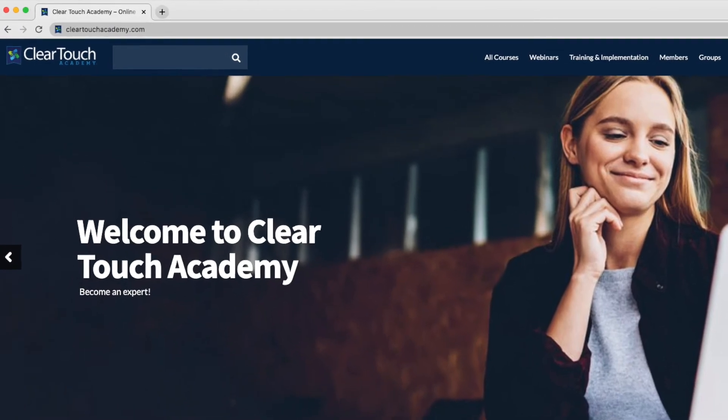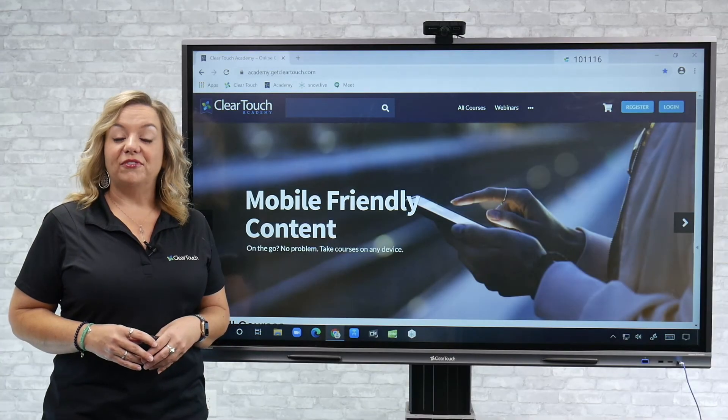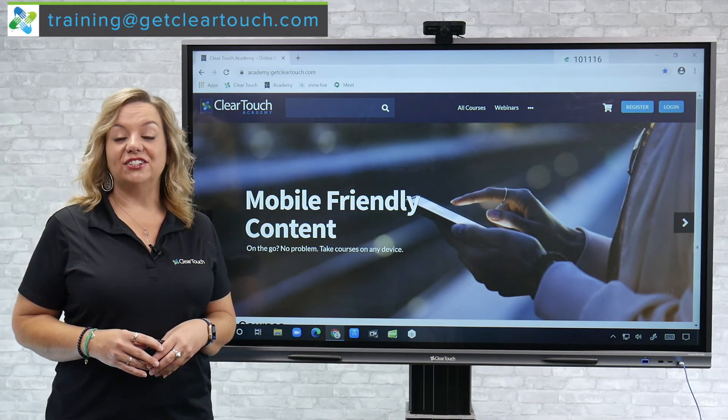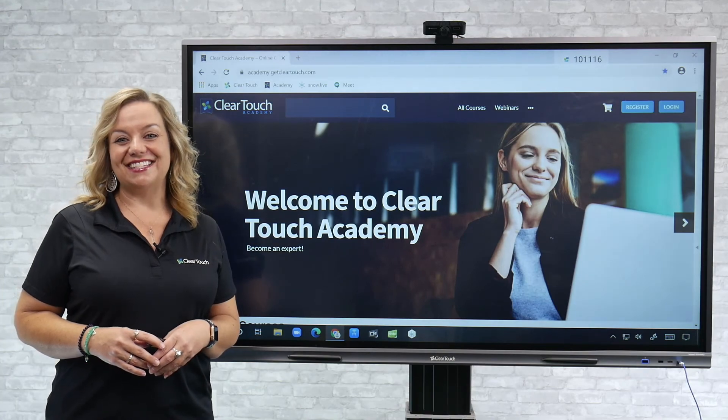To get signed up, go to cleartouchacademy.com. For more information on our professional development services, you can reach out to training at getcleartouch.com. Thanks so much for joining me and I'll see you next time.